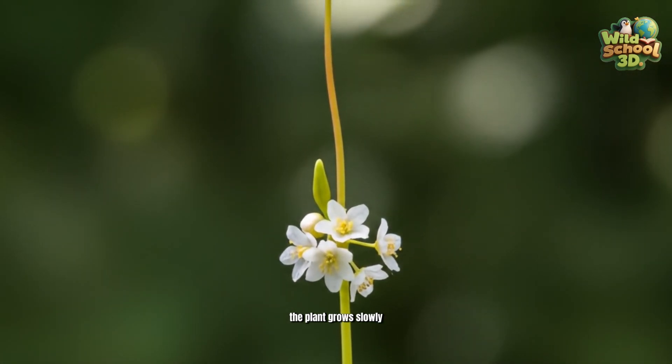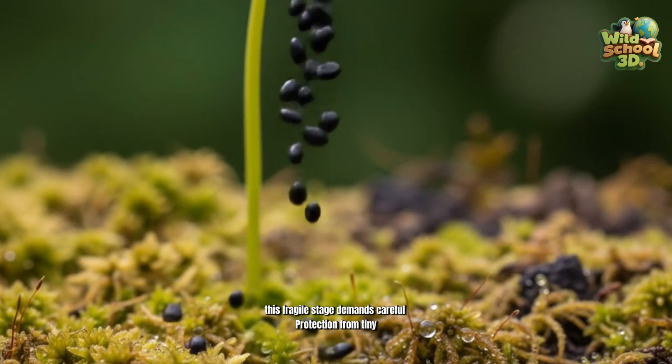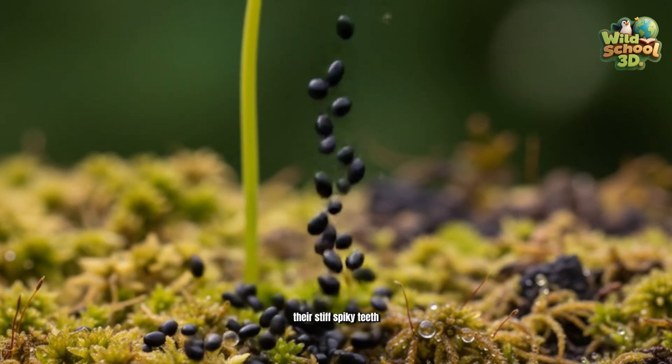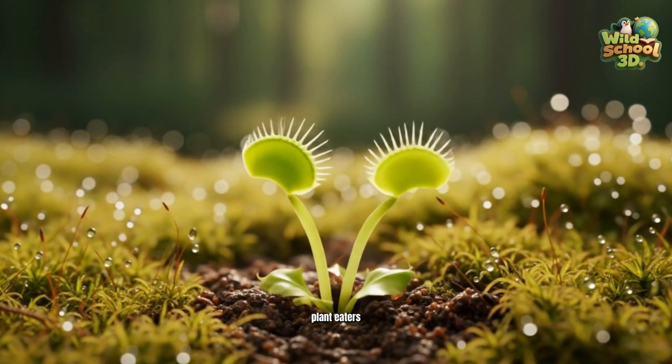From seed to sprout, the plant grows slowly. This fragile stage demands careful protection from tiny, hungry herbivores. While they primarily attack prey, their stiff, spiky teeth also act as a defense mechanism against certain hungry plant-eaters.